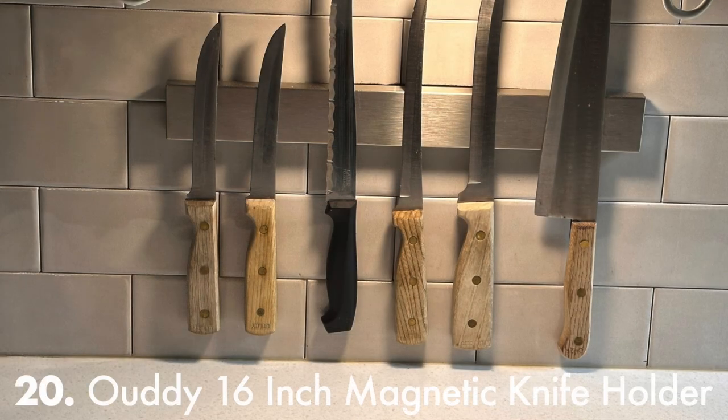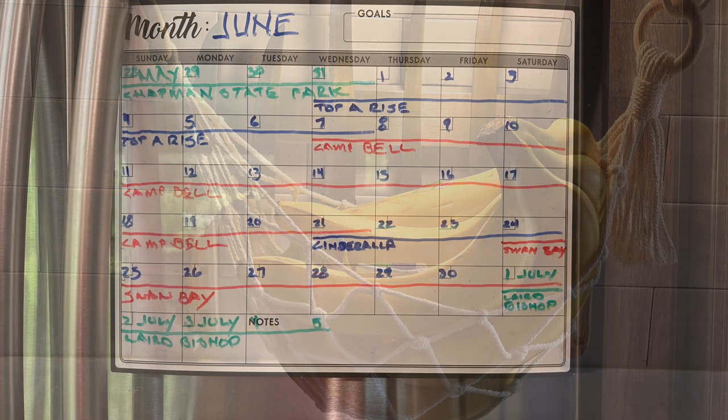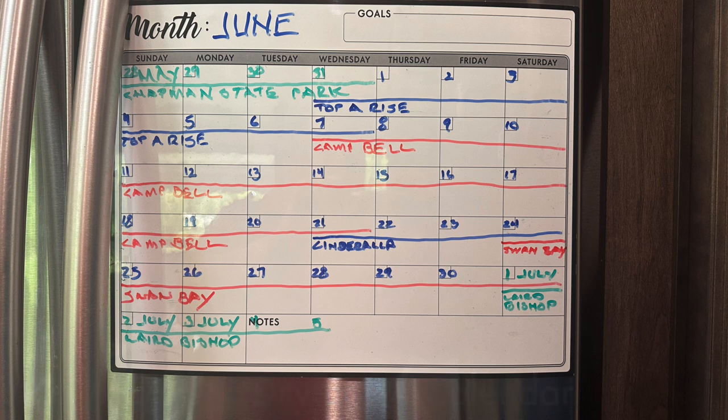To help keep your countertops clear, I recommend the OXO 16-inch stainless steel magnetic knife strip secured to the wall with Velcro. And for your bananas, a macrame food hammock with hooks. A magnetic dry-erase refrigerator board with markers helps keep track of your itinerary, especially if you're a full-timer who changes campgrounds every week like I do.